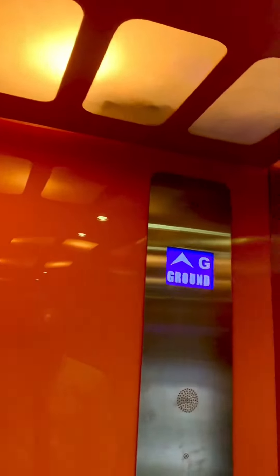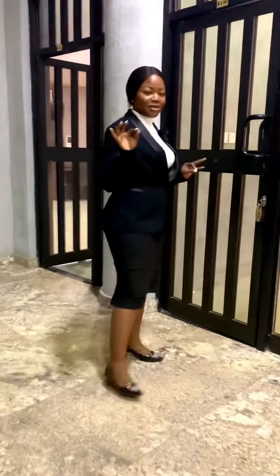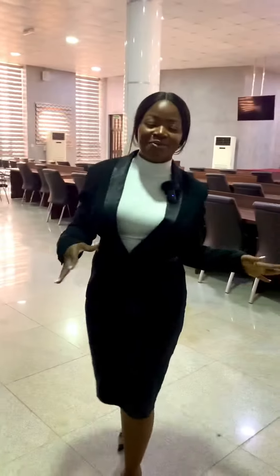This is inside the lift — we're going to be going to the third floor, which is where the court is. We'll see what inside the National Industrial Court looks like: where the judge sits, where the Senior Advocates of Nigeria sit, where the lawyers sit, and where the litigants sit.